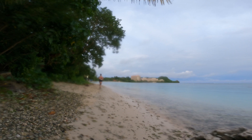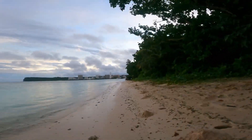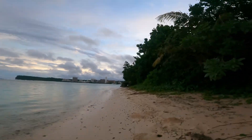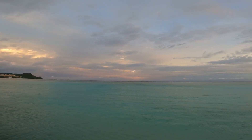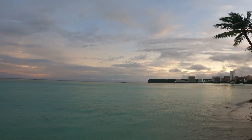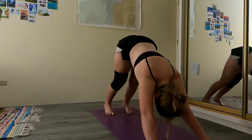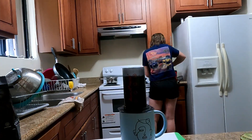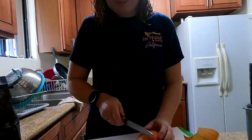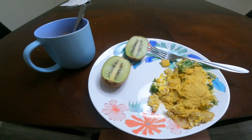I usually start off in the morning with a little bit of exercise, and today I decided to go on a short run, which ended up being super pretty because sunrise is just always gorgeous here. I did a little bit of stretching and a little bit of core before making some breakfast, because I had a big day of work ahead with both field work and lab work.